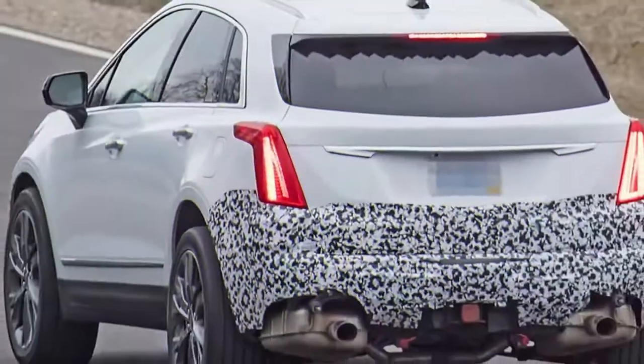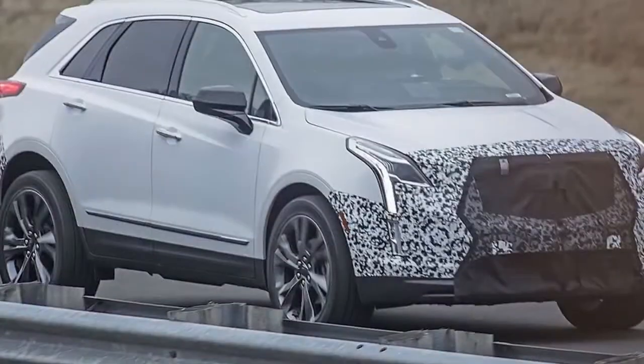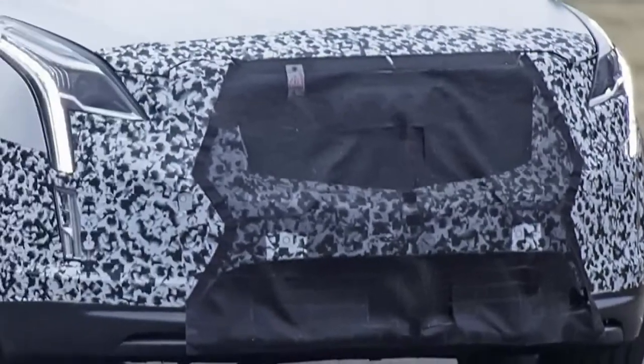Cadillac currently offers the XT5 in China with a mild hybrid system, however we haven't heard anything about this option being offered in the United States. Comparable technology is found on the Buick LaCrosse sold here, so it's not beyond the realm of possibility.